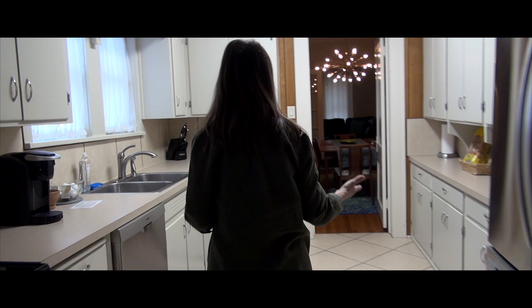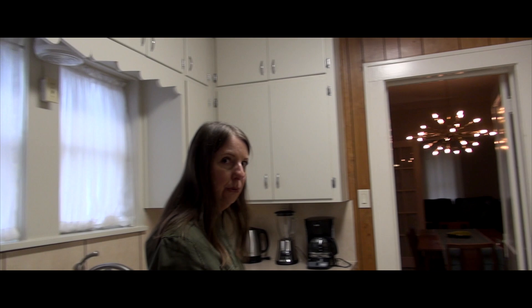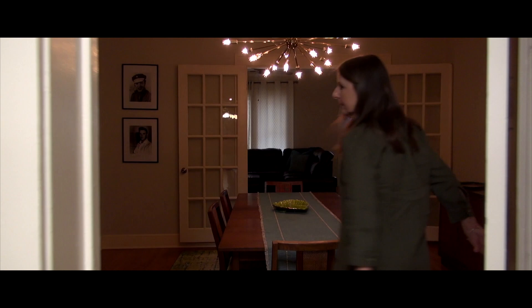So this is the kitchen, and like I told you, it's all original. All the cabinets are original, the pulls are original. Elvis would have been in here a lot. Then we'll go through to the dining room.